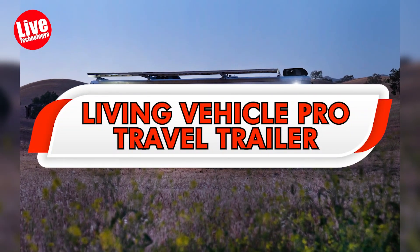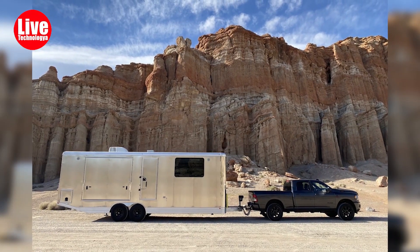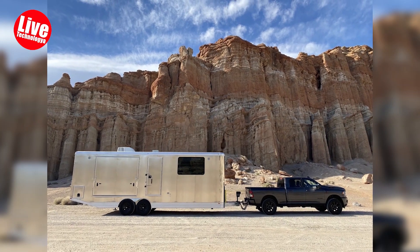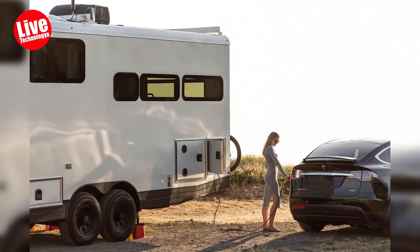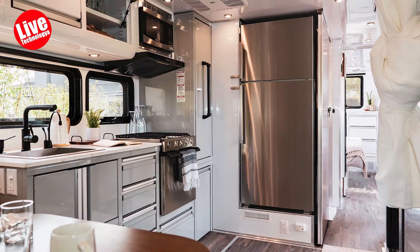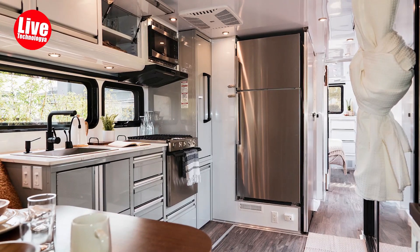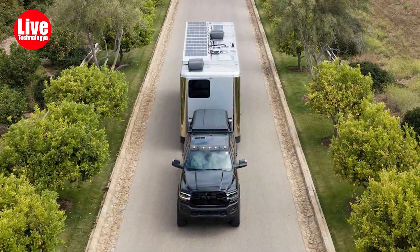The Living Vehicle Pro Travel Trailer is equipped with a substantial 100-gallon freshwater tank and solar panels that produce an impressive 1,320 watts of power, stored in a large lithium-ion battery pack. The trailer's high efficiency allows it to run its HVAC system for extended periods solely on solar power. Additionally, for those working remotely, the interior can easily convert into a mobile office.